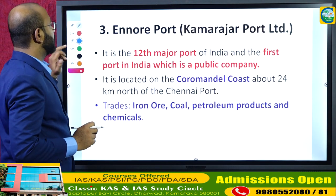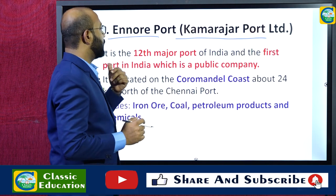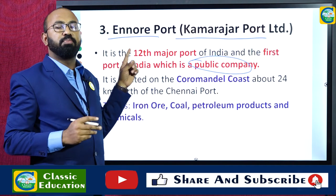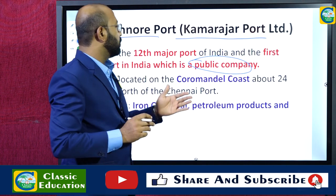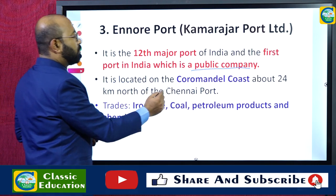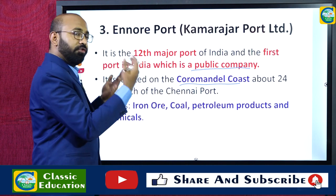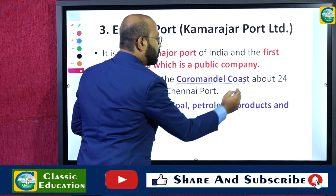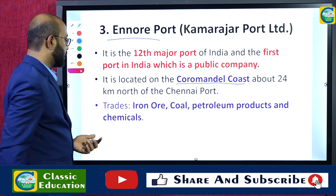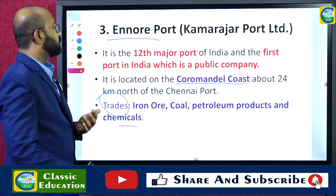The Ennor port, also called Kamarajar Port, is located in Tamil Nadu. It is the 12th major port of India and the first port in India to be established as a public company, built under the PPP (Public-Private Partnership) model where the Government of India holds the highest share. It is located on the Coromandel Coast, and the major goods traded here are iron ore, coal, petroleum products, and chemicals.